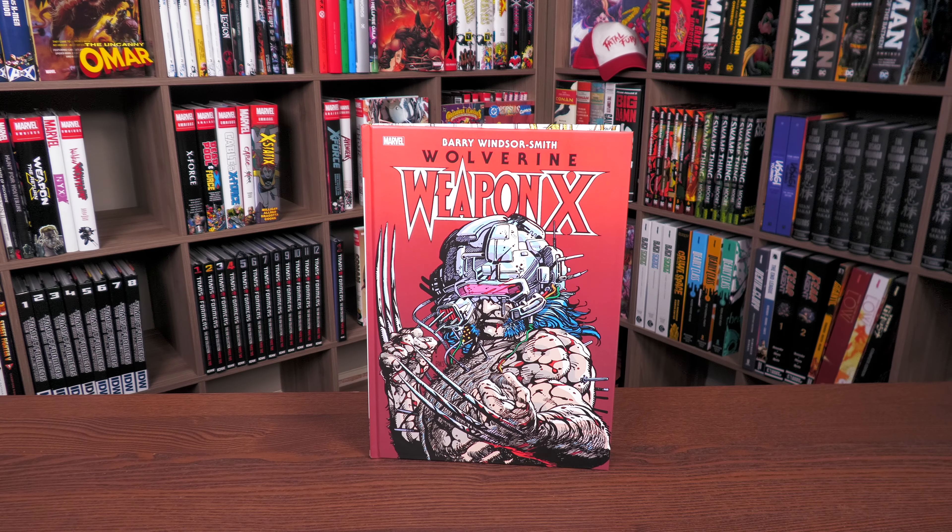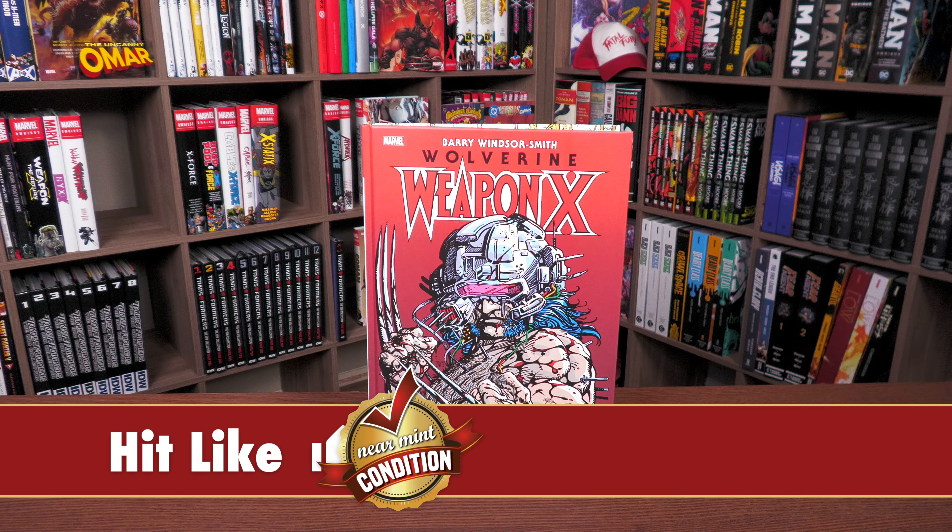Before getting started, I want to give a huge thank you to David Gabriel and the folks at Marvel for sending us an advanced copy of this Gallery Edition. This Gallery Edition is due out in the direct market and book market on April 12th. It was originally supposed to come out at the end of this month — this week, in fact — but there were some delays. Here we have the latest Gallery Edition.